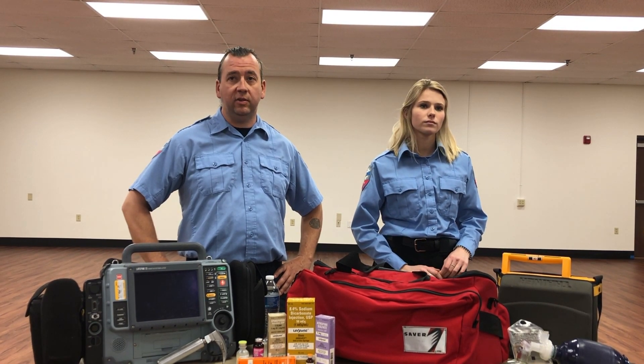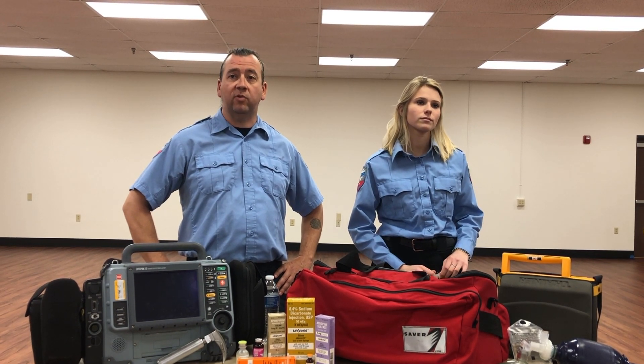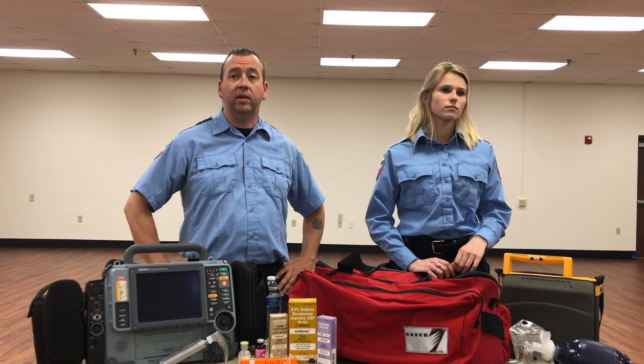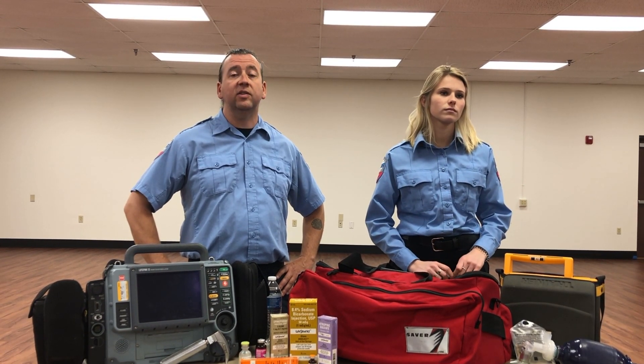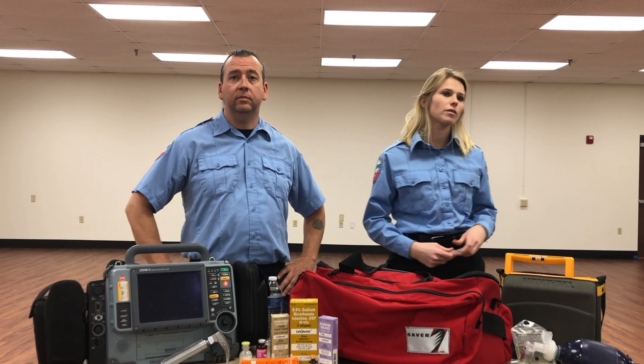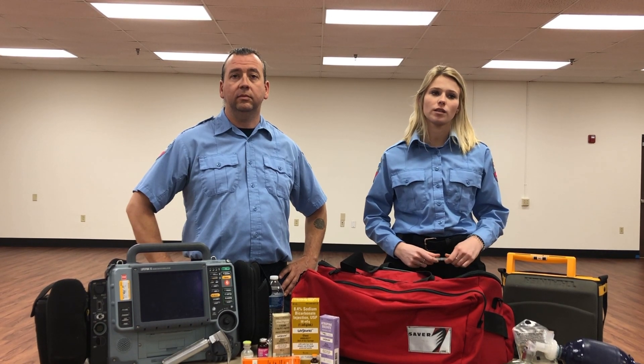If these symptoms are allowed to persist, it can become a medical emergency called heat stroke. With heat stroke, the person will stop sweating and their skin will be dry and red. They could be confused or semi-conscious, and the nausea and vomiting could get worse. This is a medical emergency — call 911. Until EMS can arrive, move the patient to a cooler place, remove restrictive clothing, and grab some cold packs and monitor them very closely.